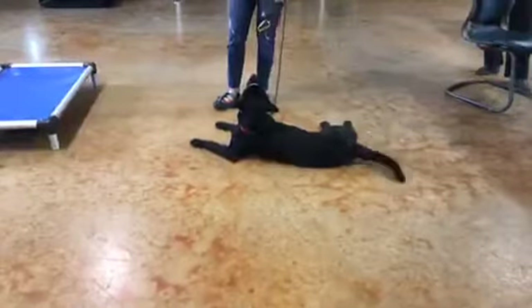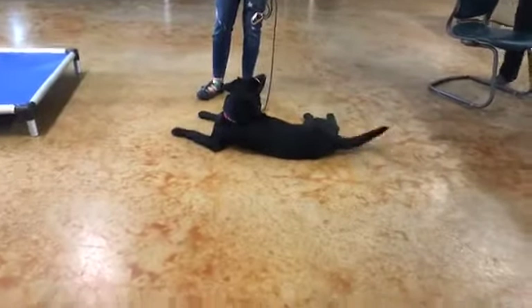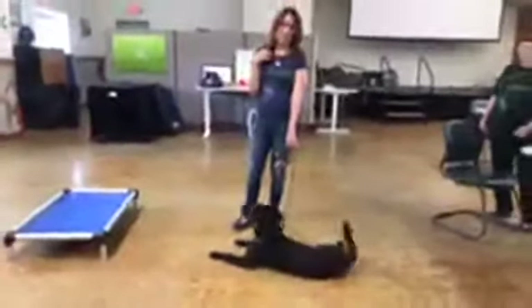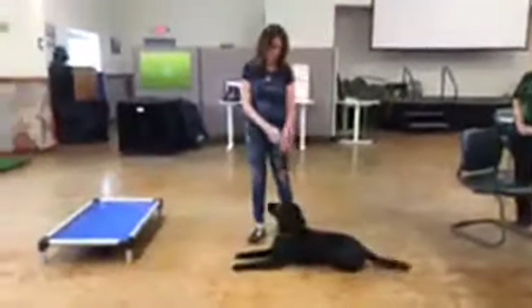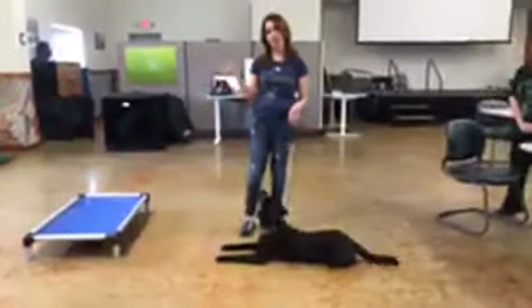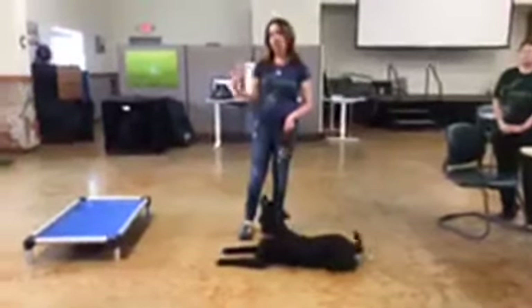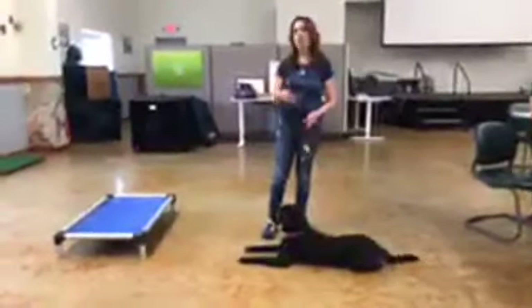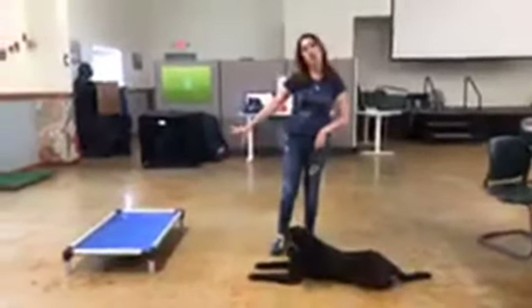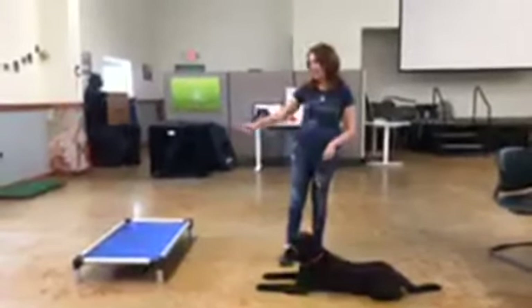We're going to start with Becky, who has Pippi, and she's going to talk about place. Hi everybody, I'm Becky and this is Pippi — she is a happy girl. I'm going to show you one of the behaviors that we teach all of our service dogs. It's really handy, especially for their stays, and it's called place. You could call it go to mat, go to bed — whatever you like.